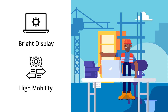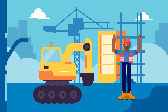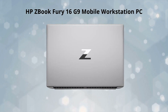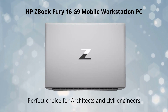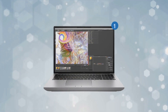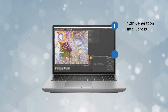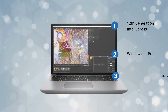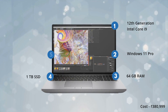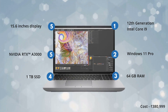Before buying a laptop, these features make it easy to accomplish tasks. The HP ZBook Fury 16 G9 Mobile Workstation PC is a perfect choice for architects and civil engineers. It features a 12th generation Intel Core i9 processor, Windows 11 Pro, 64 gigabytes of RAM, 1 terabyte SSD, Nvidia RTX A3000 laptop GPU, and a 15.6-inch display.